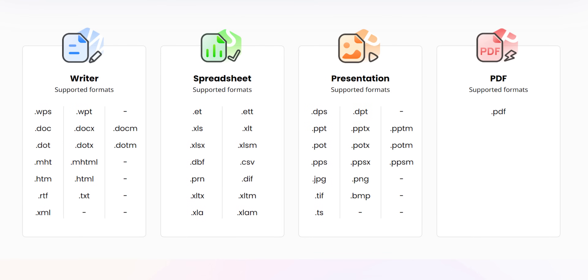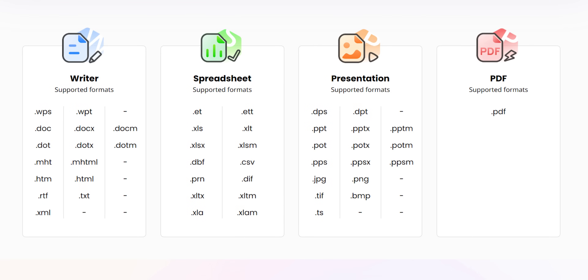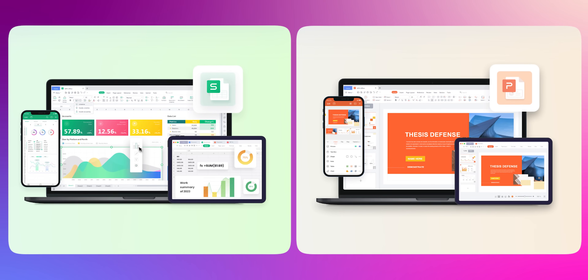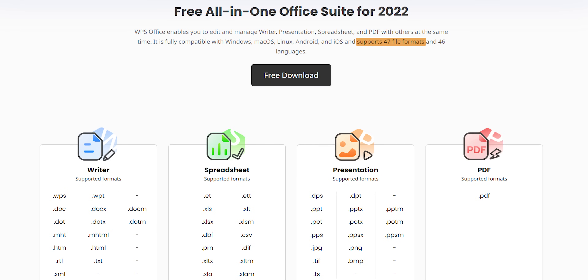Even your older PC can run it without any problems. Talking about formats, it was able to open all my Microsoft Office formats like DOC, DOCX, XLS, XLSX, etc., without making my files look like scrambled eggs. Preserving everything from Excel formulas to PPT animations, it kept the files intact and functional. I checked on their website and it supports 47 document formats — impressive. It also has its own WPS native format for some reason.